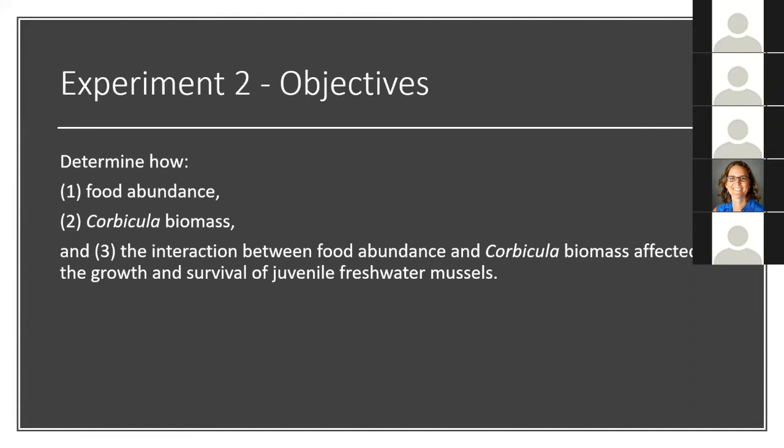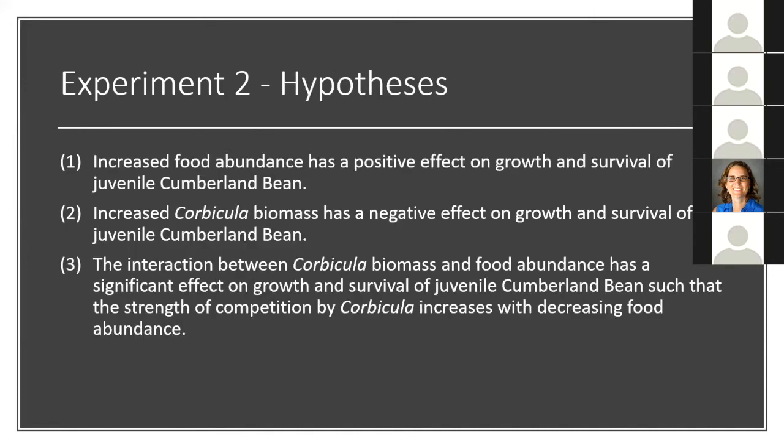Now that I established environmentally relevant conditions, I wanted to address my overarching objectives, which centered around the interaction between food abundance and Corbicula biomass and how it affected growth and survival of juvenile mussels. I ran experiment two. My hypotheses were: first, increased food abundance would have a positive effect on growth and survival; second, increased Corbicula biomass would have a negative effect on growth and survival; and third — the emphasis — the interaction between Corbicula biomass and food abundance would significantly affect growth and survival such that the strength of competition by Corbicula increases with decreasing food abundance.